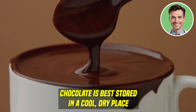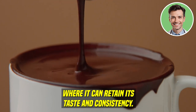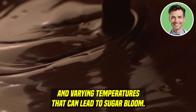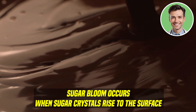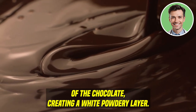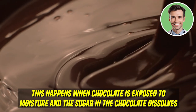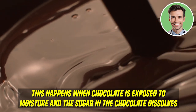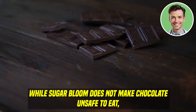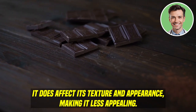Chocolate is best stored in a cool, dry place where it can retain its taste and consistency. When chocolate is refrigerated, it is exposed to moisture and varying temperatures that can lead to sugar bloom. Sugar bloom occurs when sugar crystals rise to the surface of the chocolate, creating a white powdery layer. This happens when the sugar in chocolate dissolves and then recrystallizes on the surface as it dries. While sugar bloom does not make chocolate unsafe to eat, it does affect its texture and appearance, making it less appealing.